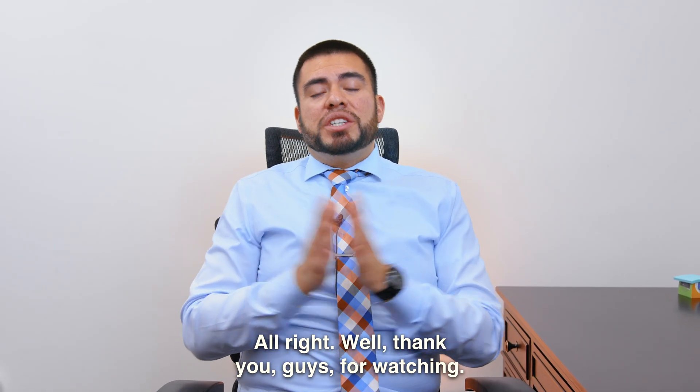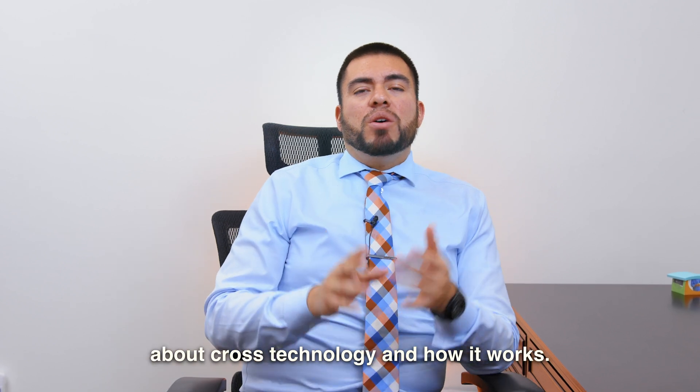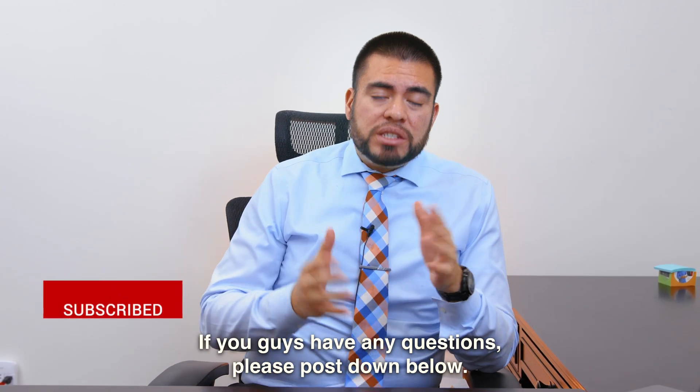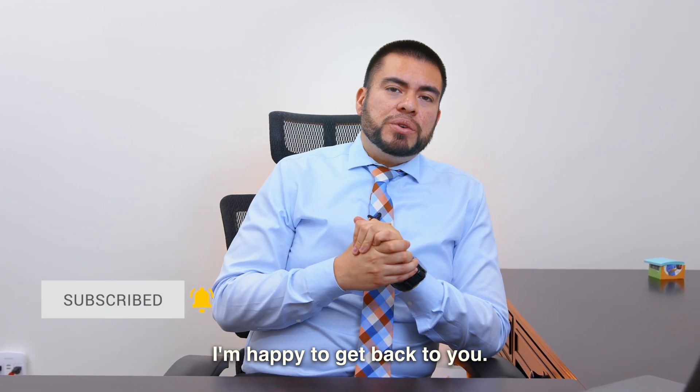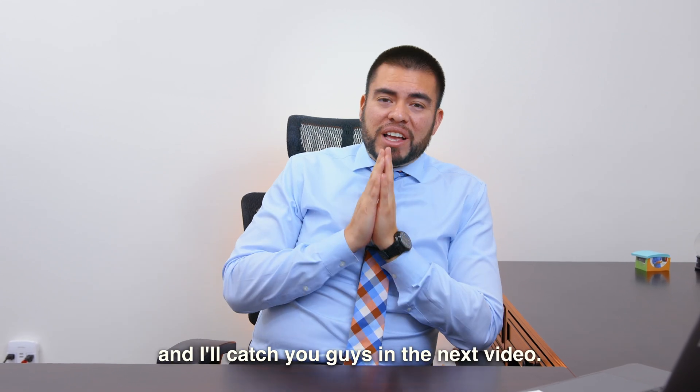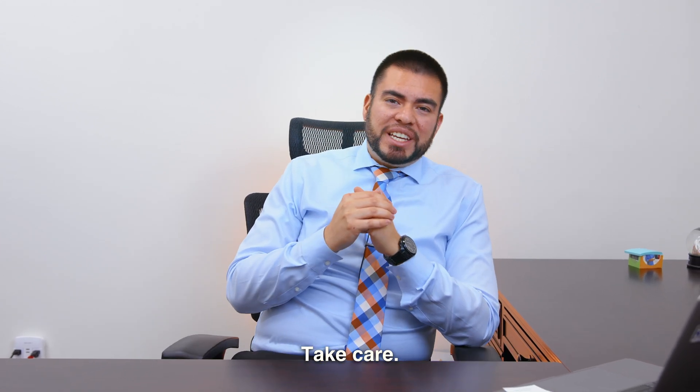Thank you guys for watching. I hope you guys learned something about cross technology and how it works. If you guys have any questions, please post down below — I'm happy to get back to you. Thank you so much for your support. Like, share, subscribe, and I'll catch you guys in the next video. Take care.